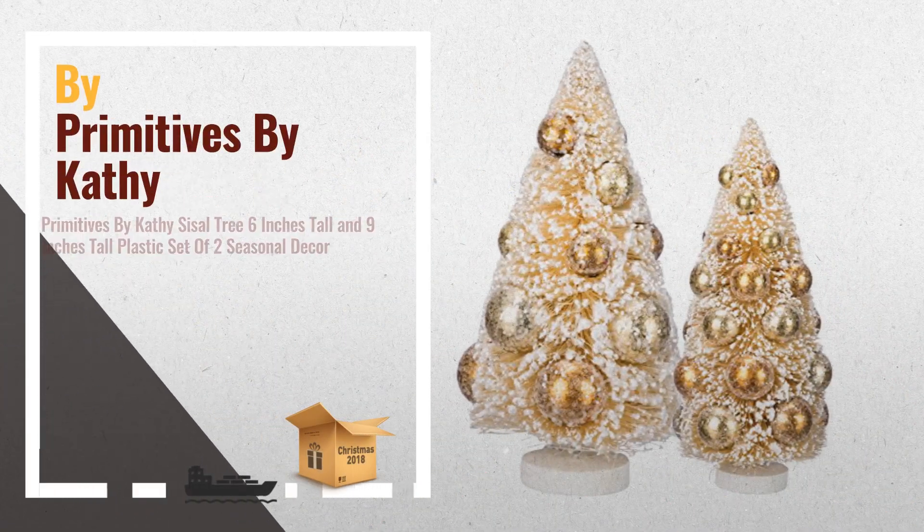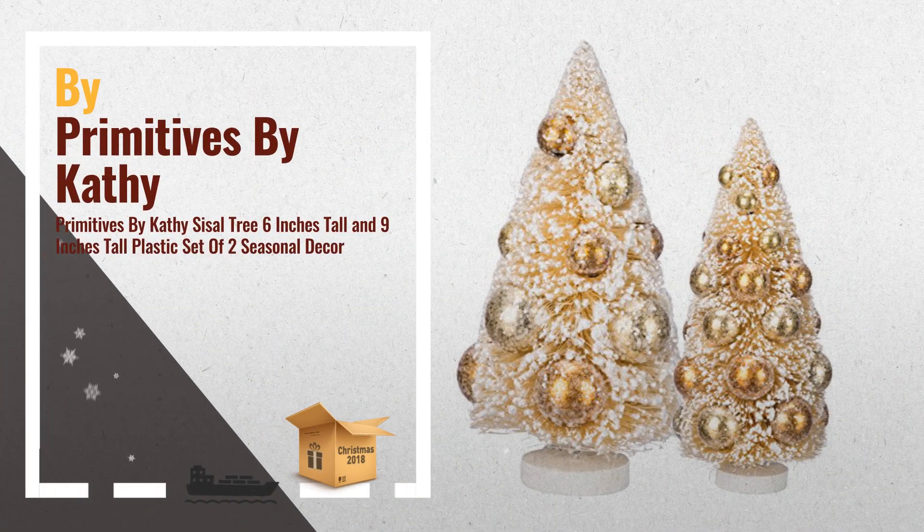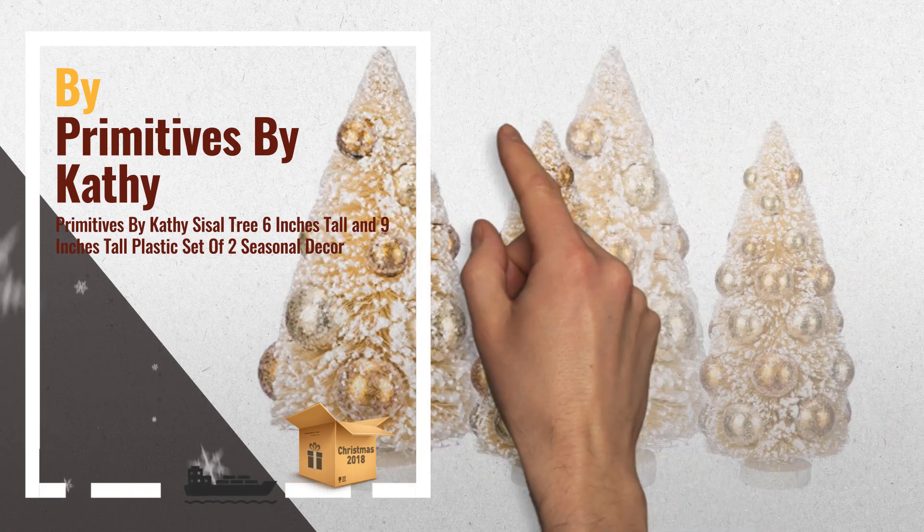Number 2: PVC Sisal, Beaded Construction on Wood Base, by Primitives by Cathy.